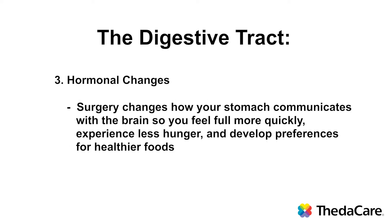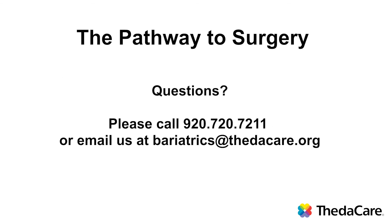Surgery changes how your stomach communicates with the brain so you feel full more quickly, experience less hunger, and develop preferences for healthier foods.